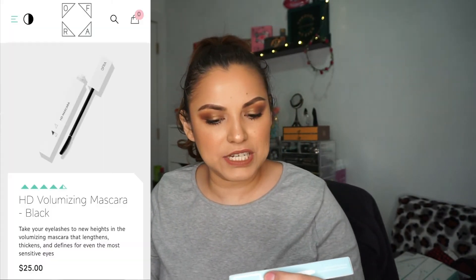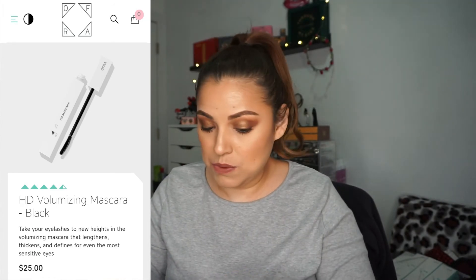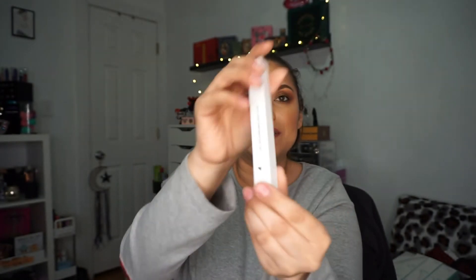Here are the products. I don't think they showed us what we were getting in here. I got another Cleanse It Off makeup wipes — awesome. And in here we got an OFRA HD Volumizing Mascara! I've never tried their mascara, so I will definitely keep this one to check it out. Look at the packaging — it's just like the handle of the OFRA Long Lasting Liquid Lipsticks. Can't wait to try it. I'm not going to open it yet because once you open it, the clock starts ticking — you have three months to use it.